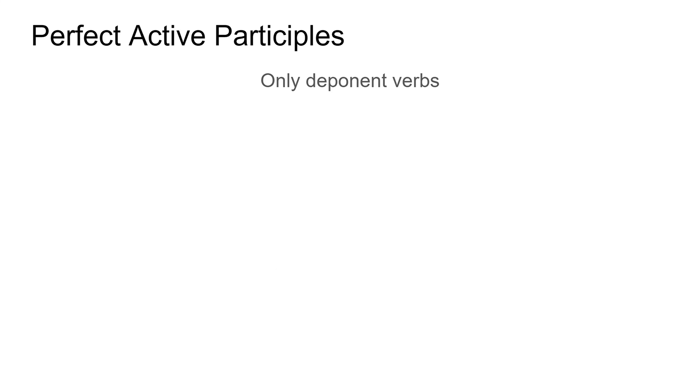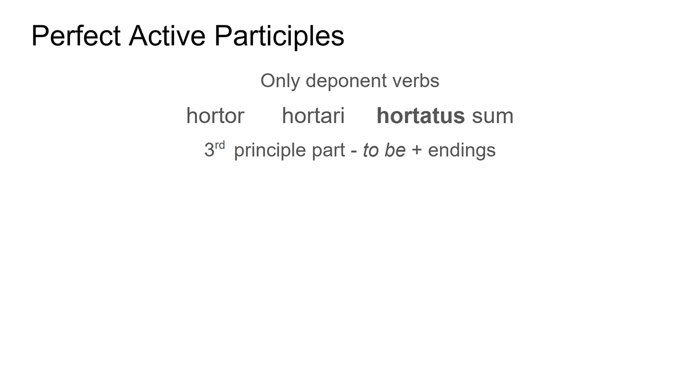Really, really important — they are only for deponent verbs. They are formed from the third principal part of a deponent verb. For example, the deponent verb hortor, meaning 'to encourage', has these principal parts: hortor — I encourage; hortari — to encourage; and hortatus sum. That is the perfect stem of this verb. Because it's deponent, it doesn't have a fourth principal part, because it is included within this perfect stem. They are passive in form, but they are active in meaning — so 'I encouraged.' This bit in bold from the third principal part — just the hortatus — is what my perfect active participle is formed from. I take off the verb 'to be', the sum, that's on the end of my third principal part, and then I add my endings to that.